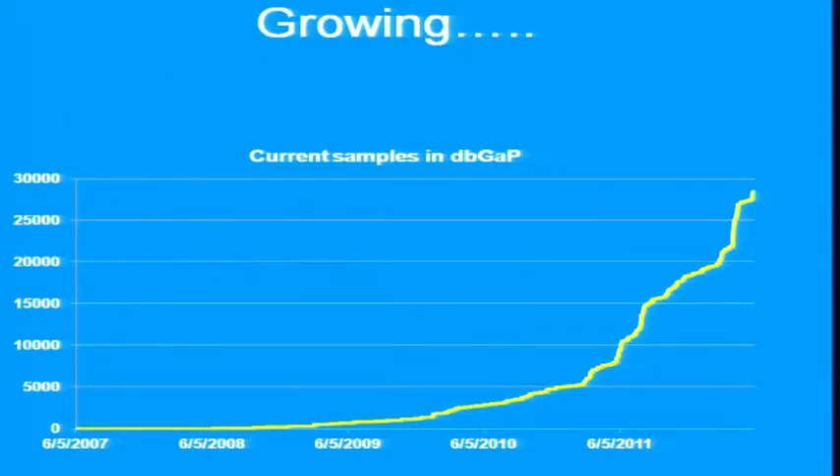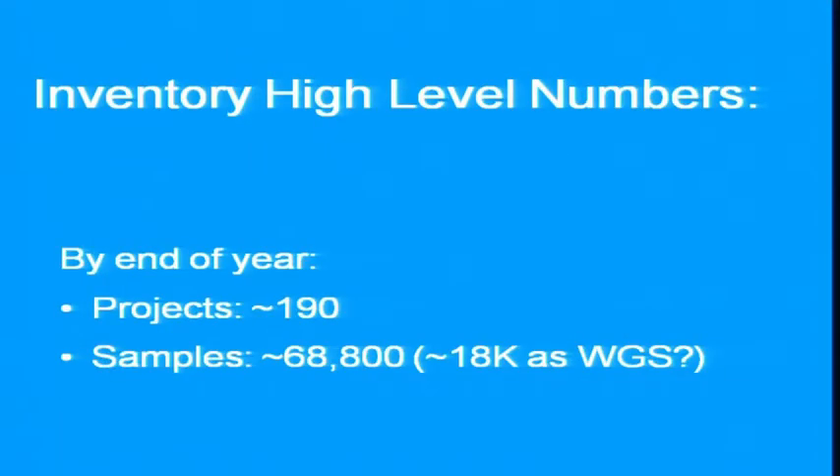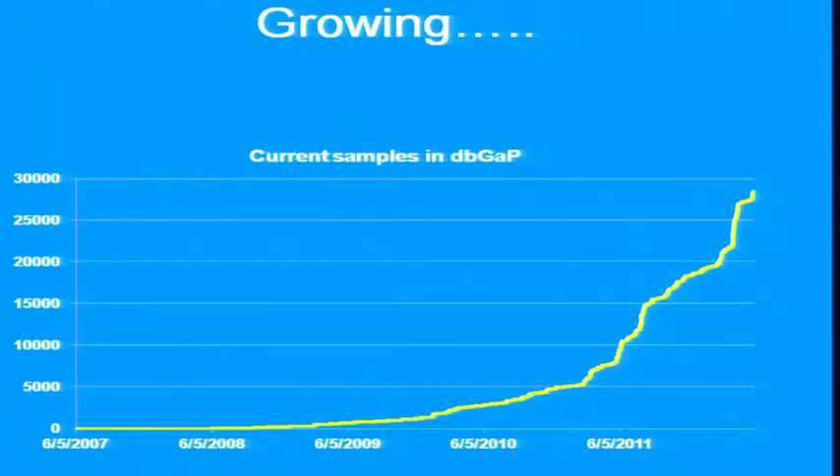It's growing fast. This is current information — right now, just shy of 30,000 samples. We hope by the end of the year, 69,000 samples. They may not all be in dbGaP yet by that time, but they should be done.